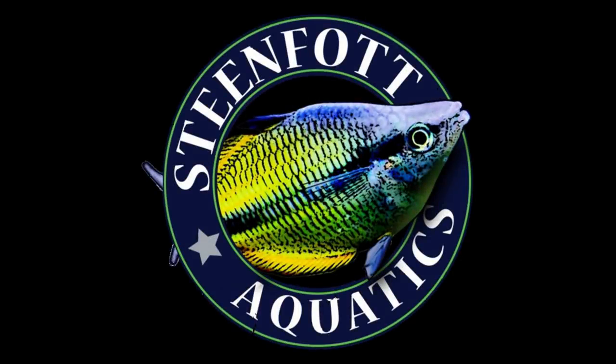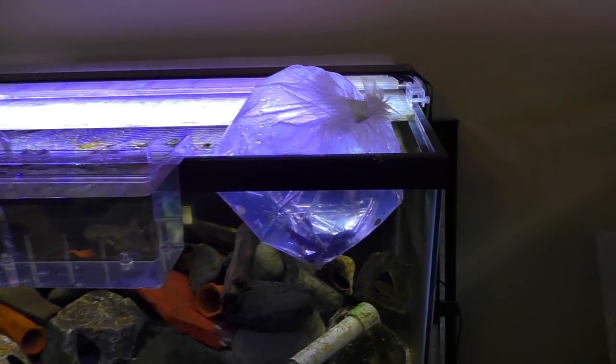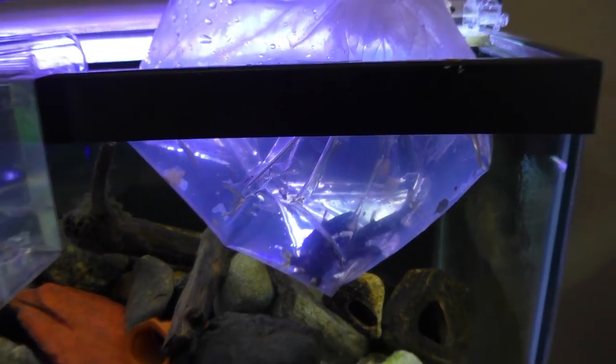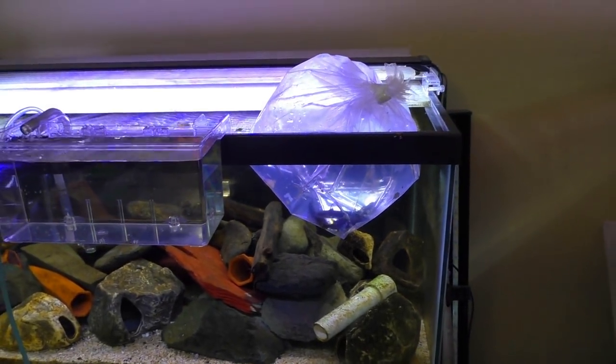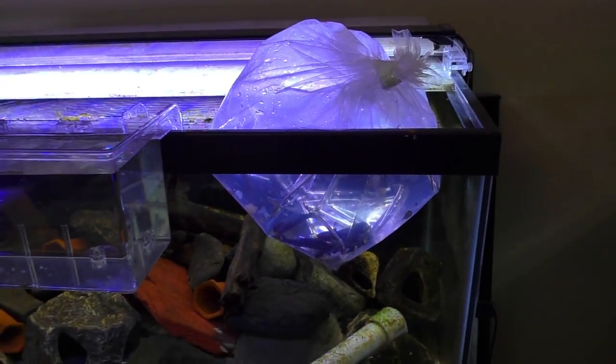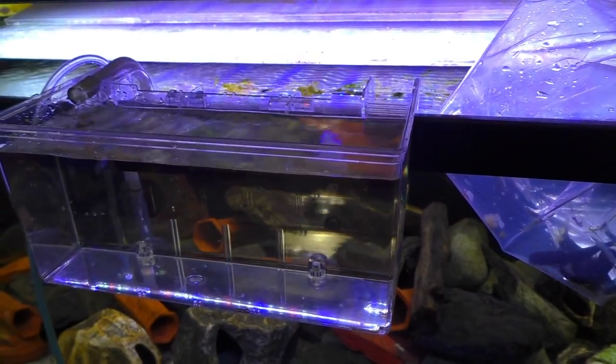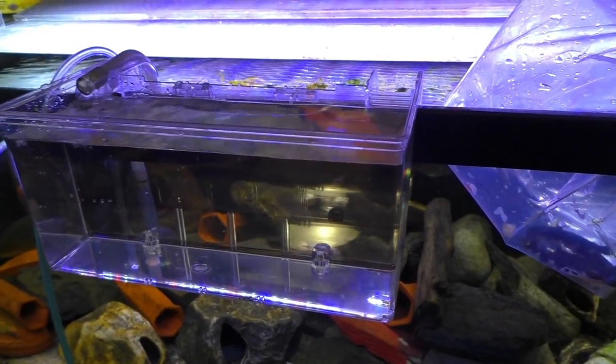That's right YouTube, I got baby orca whales and they are awesome, so stay tuned. All right, come on YouTube, you didn't think I actually got orcas. I got something pretty close — well, not really. They're black, they're white, they're catfish, they're super awesome. They've been acclimating for about an hour. We're gonna go ahead and drop them in this marina hang-on breeder box so we can get a good look at them.